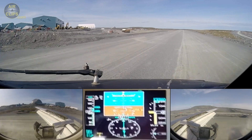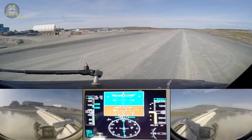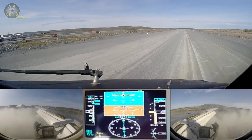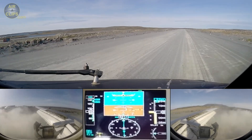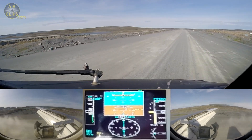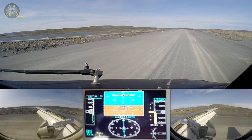Speedbrake up. Reverse or normal. Eighty knots. Sixty knots.